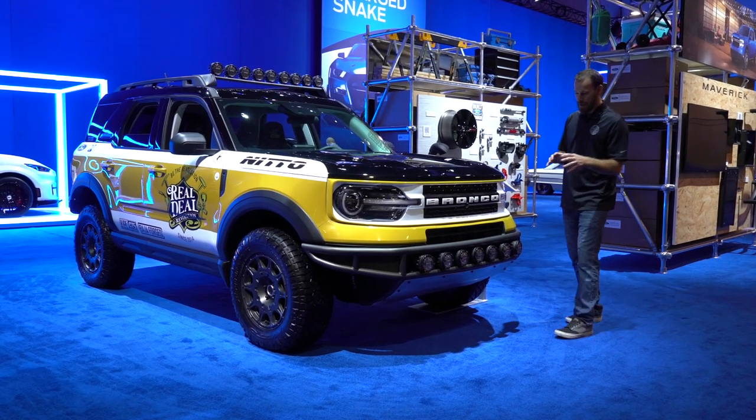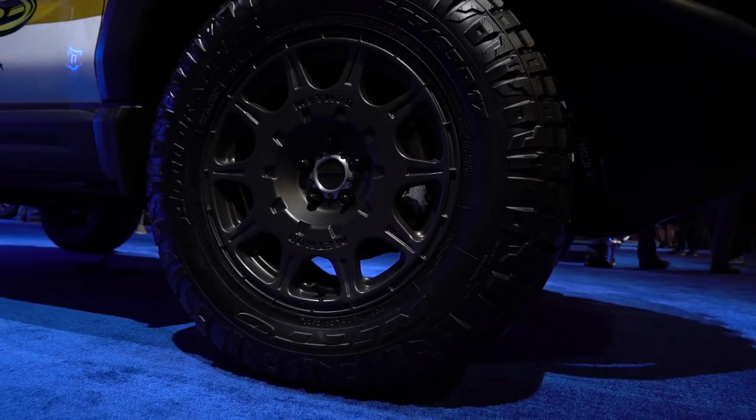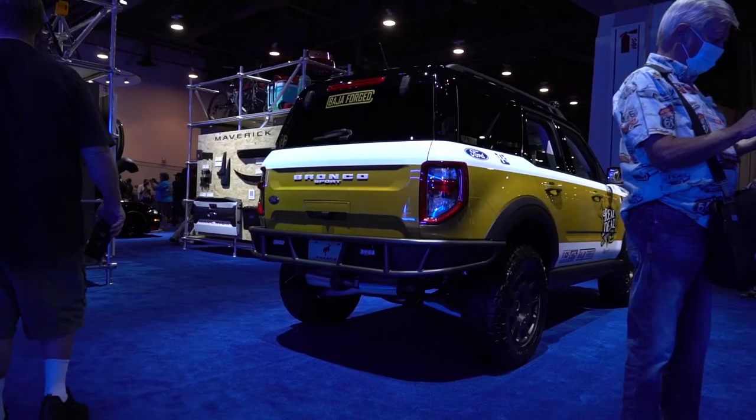Now this one's got the custom bumper, the rigid lights, a mild lift with a little bit bigger off-road tires, and it's really just set up to go off-road and have fun.